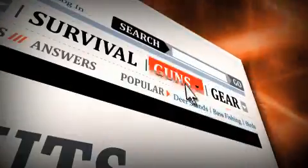Cabela's, the world's foremost outfitter, presents the rut report. Hi, I'm Scott Bestel, Field and Stream's Whitetail Hunting Columnist, and today's rut hunting tip is: read that rub.